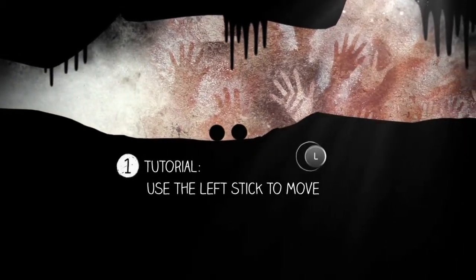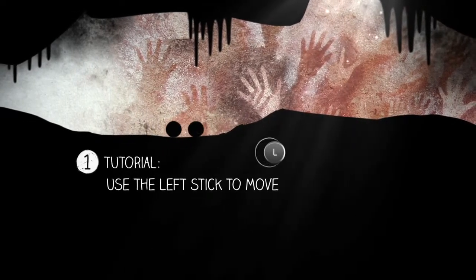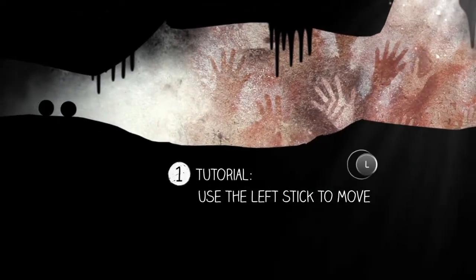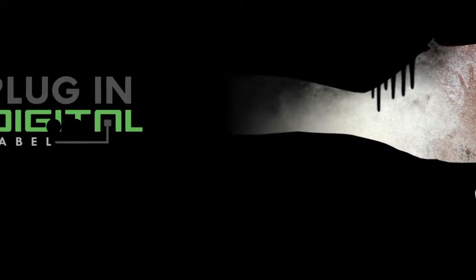Tutorial. Use the left stick to move. There we go — I'm using the left stick to move. We're going backwards!